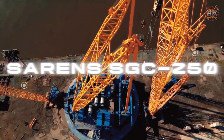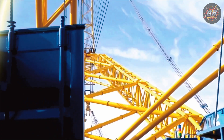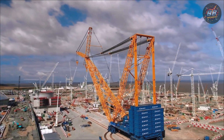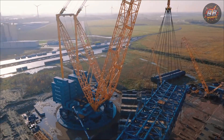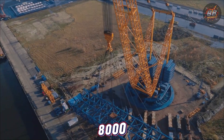Saren's SGC 250 Big Ben — the crane that lifts cities. This isn't just the biggest crane in the world, it's a storybook ending in steel form. Max capacity: 5,000 tons — more than 8,000 pickup trucks.